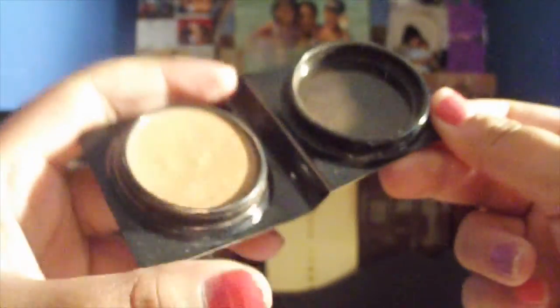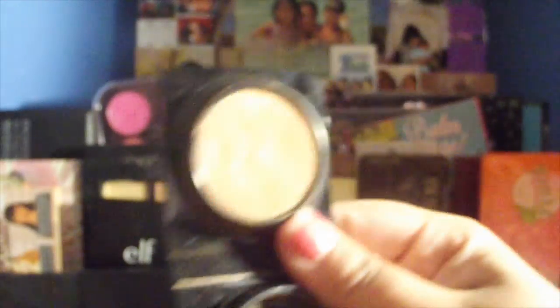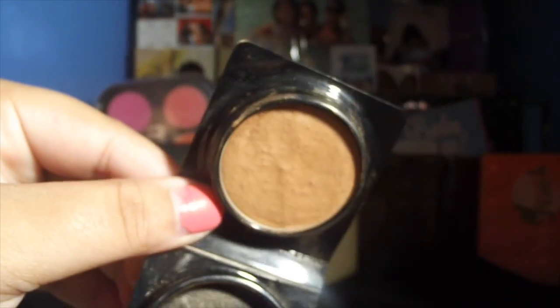Out of the Too Faced bronzer samples I had Chocolate and Milk Chocolate — I ran out of Chocolate, Ali used Milk Chocolate. This is the only one I have left. I really like this one in the summer. It's really pretty and shimmery — just kind of gives you a really beautiful bronzy natural glow. It kind of looks like a highlighter right now but I think it's just the light washing it out.